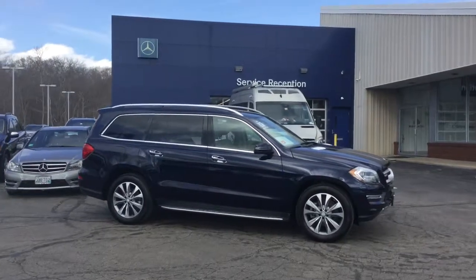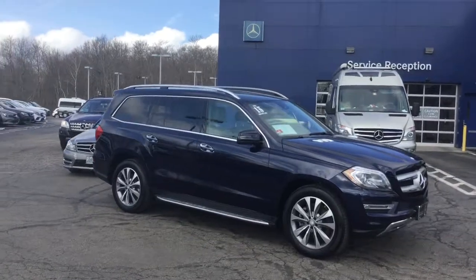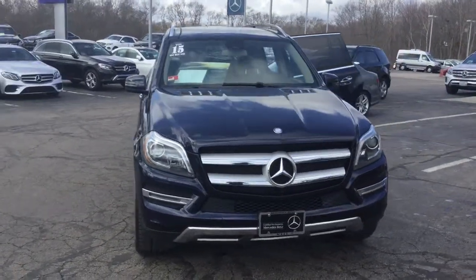Hello, this is John from VD Mercedes-Benz, and this is the 2015 GL450 4Matic, 39,842 miles, beautiful lunar blue metallic over a beige interior.